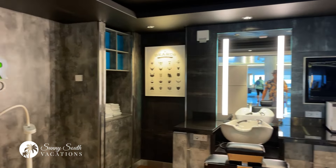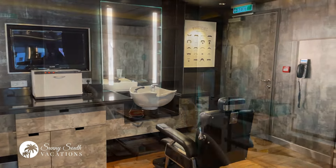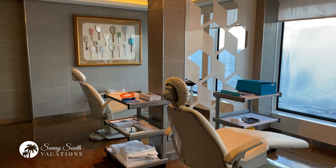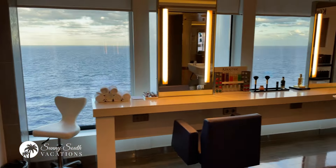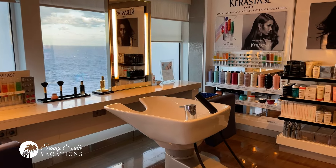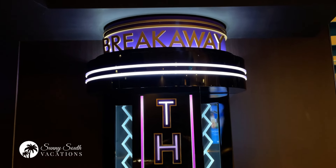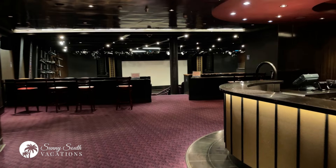The barber shop on board — if you're looking to get a nice haircut, shave, or beard trim, they will welcome you here. As I continue to make my way through the Mandara Spa and Salon, you can see a couple of treatment areas: pedicures over here, and this is where you can get your hair colored or washed.